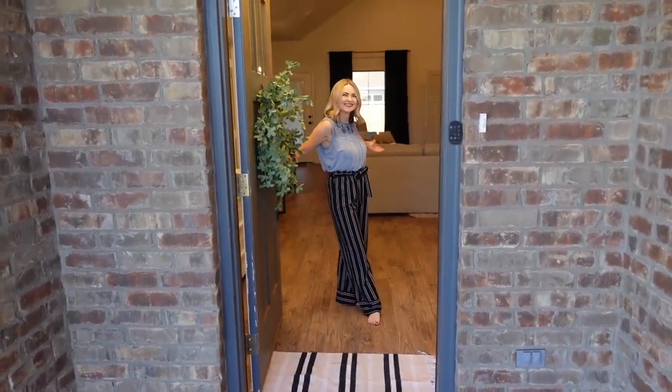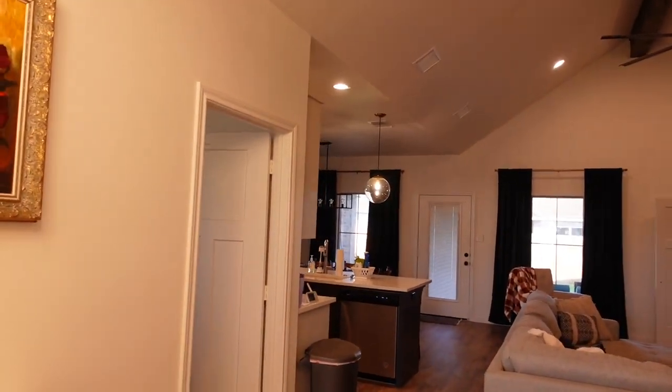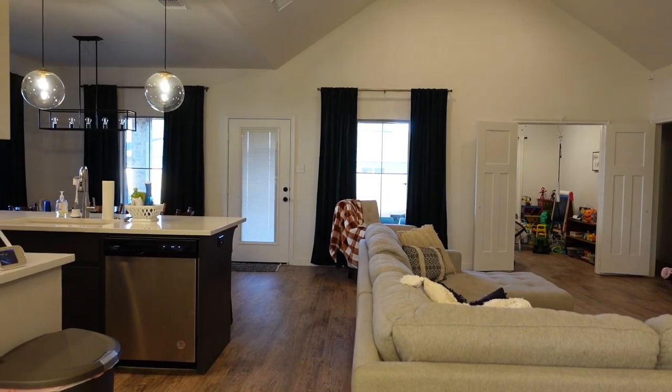Welcome to my crib. Welcome to our channel. We wanted to make sure we did a house tour because we've done a little series over here of building our house. I wanted to give you guys a little house tour of what it looks like now that we've officially moved in and been moved in for like two months now.